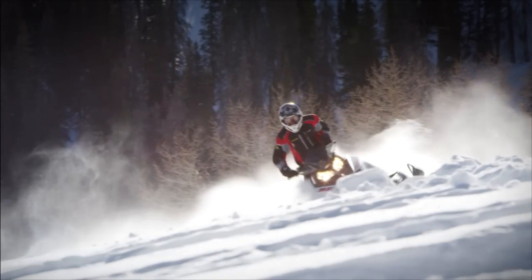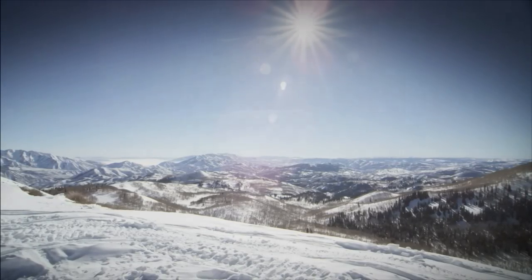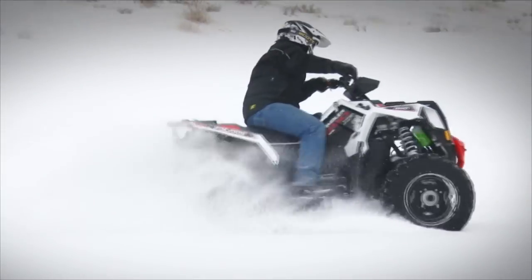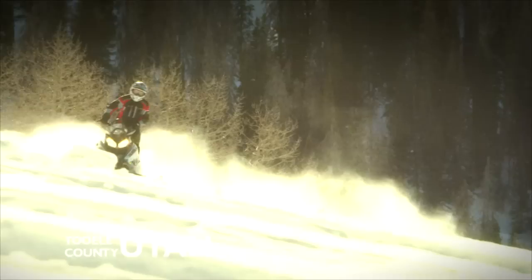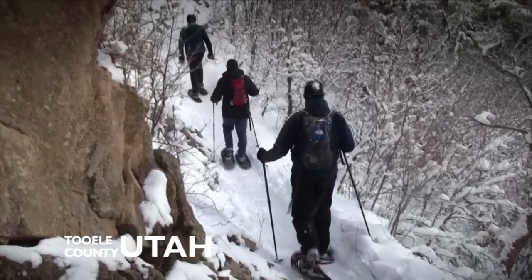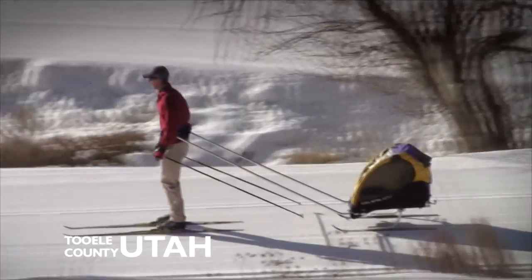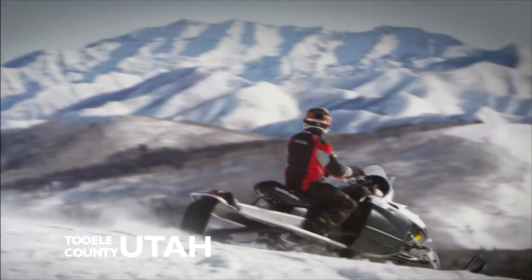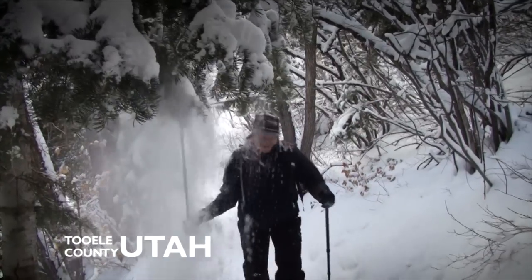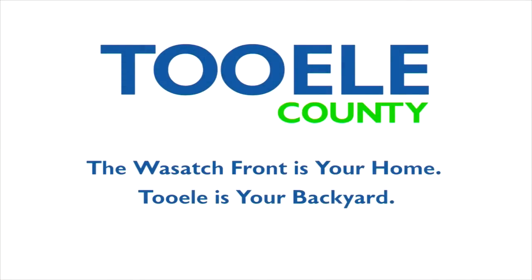A powder day in the trees, a morning of crisp air and blue skies, a winter destination in your own backyard. Tooele County is all of them in one. It's time to experience a new adventure you never knew you were missing. Tooele County, Utah — the Wasatch Front is your home. Tooele is your backyard.